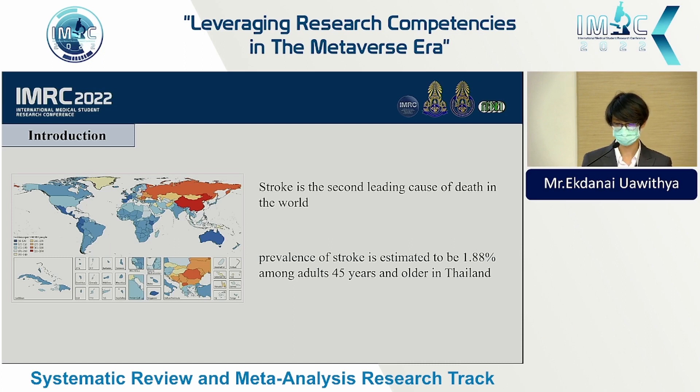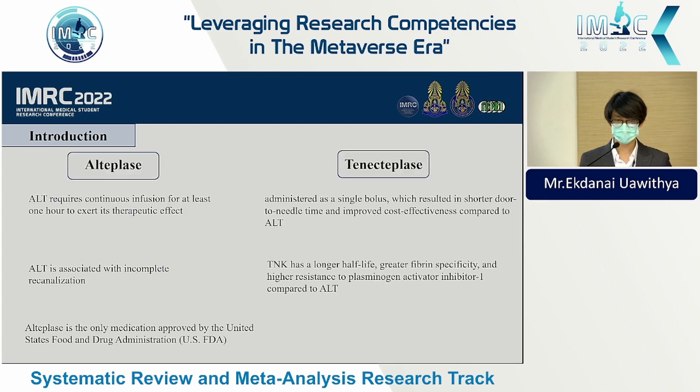To treat acute ischemic stroke, you can either use intravenous thrombolysis or endovascular thrombectomy. Alteplase and tenecteplase are the two most commonly used drugs for thrombolysis. Compared to alteplase, tenecteplase has many more favorable properties.